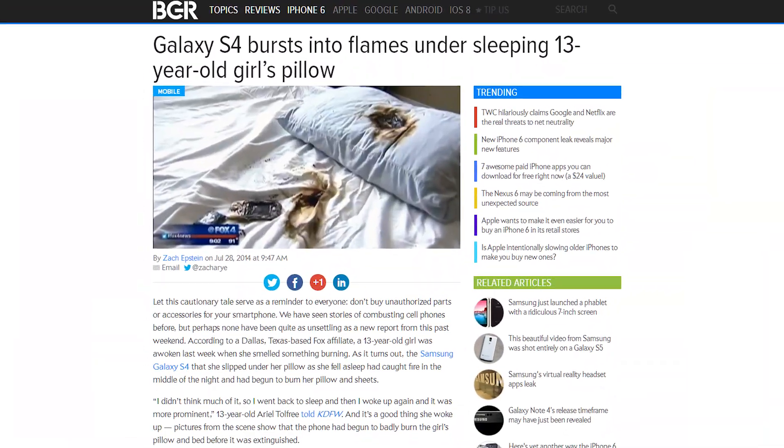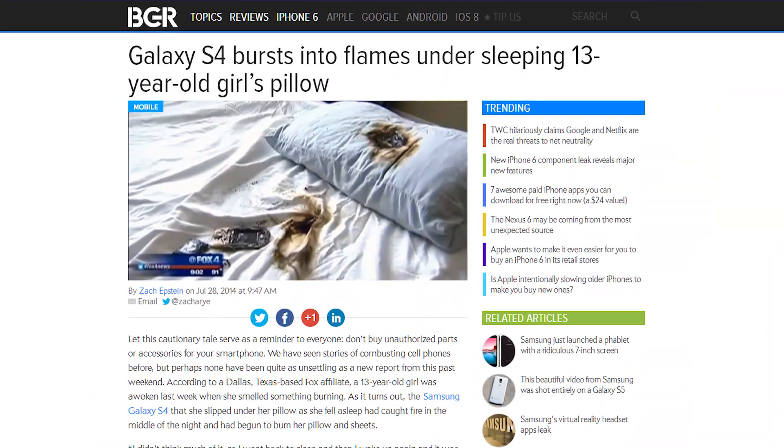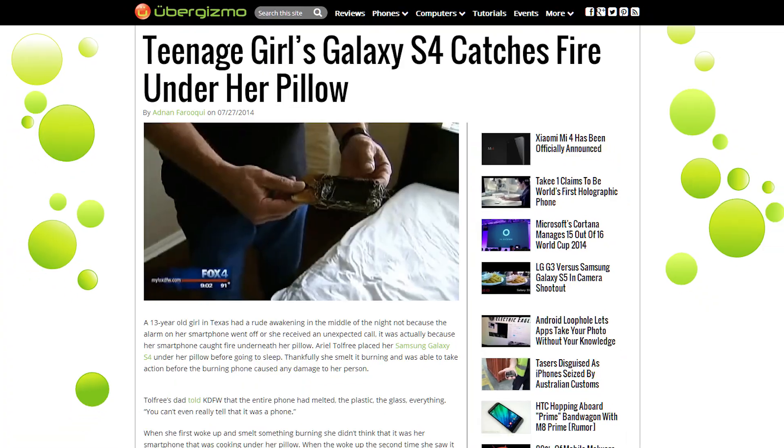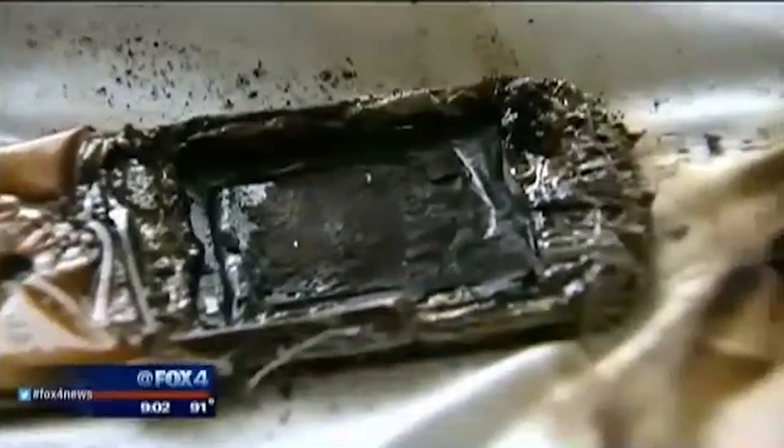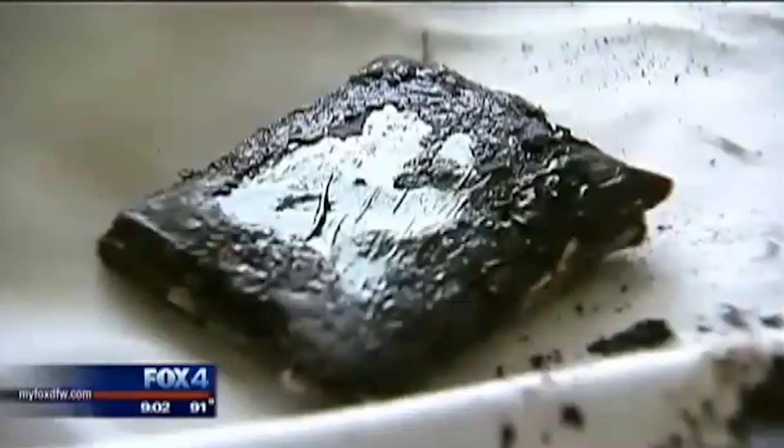A 13-year-old girl had a rude awakening last week when her Samsung Galaxy S4 caught fire under her pillow. The culprit may have been a low-quality third-party replacement battery, although Samsung does warn that covering the device with bedding or other materials that significantly affect air flow poses a possible risk of fire or explosion. But the company's being the good guy and replacing the girl's device and bedding anyway. See? Samsung doesn't just trade lawsuits with Apple all day — they can be cool sometimes.